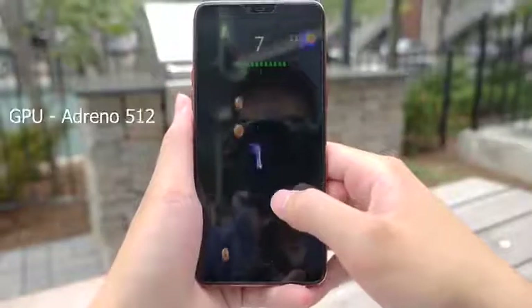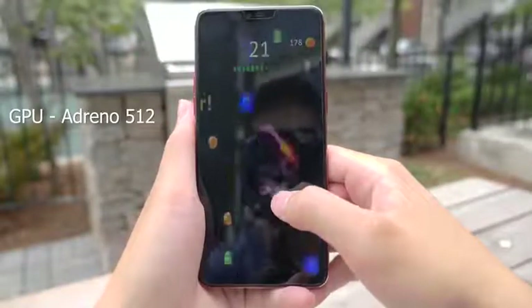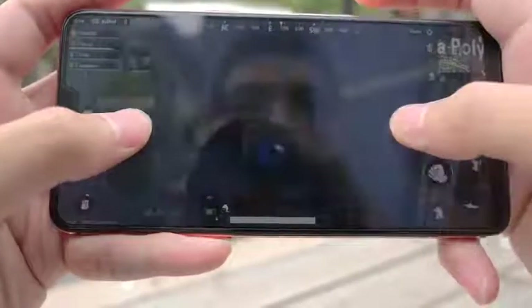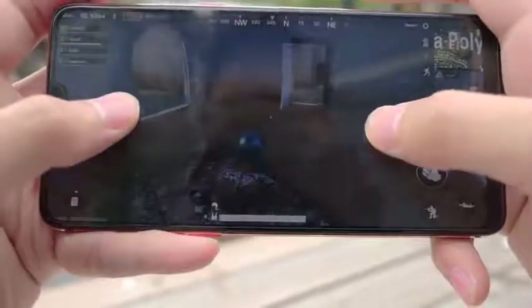Moving on to gaming. Overall, it's a good experience. It can easily handle lightweight games. And moving on to harder games like PUBG, it was recommended at medium settings. It was smooth overall, but I switched it to high and I barely experienced any lag.